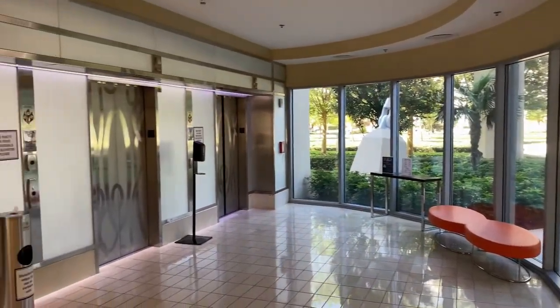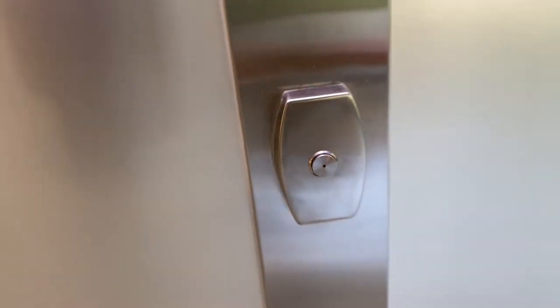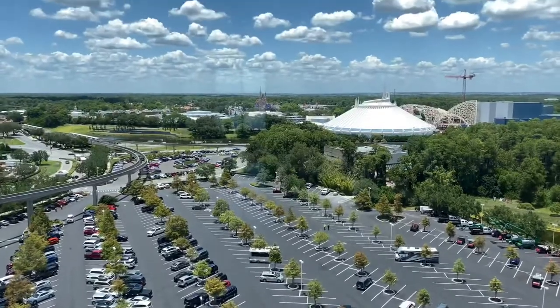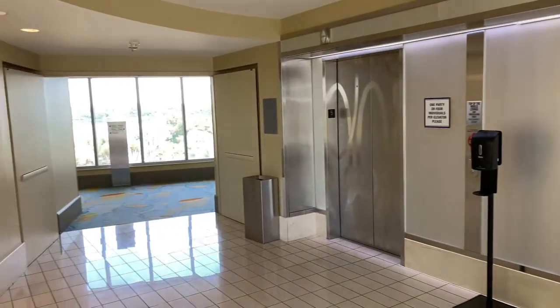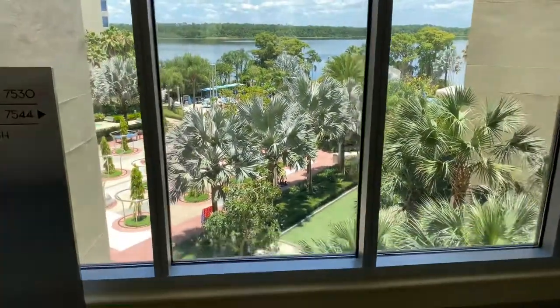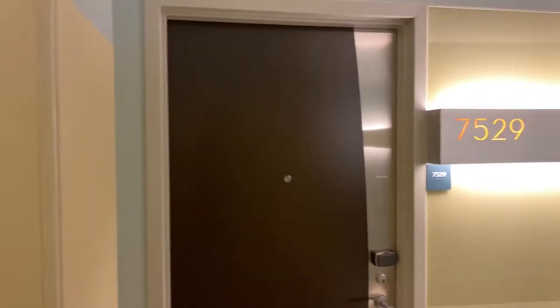Over on the left-hand side are the elevators. Let's push the button to go up. Let's hit the button for the fifth floor. Off in the distance is the Magic Kingdom with the golden spires of Cinderella Castle. Let's head down this direction. Down there is the Bay Cove pool again, but let's make a left and head down the interior guest room hallways here at Bay Lake Tower. Here's the room door entry and the room number plaque.